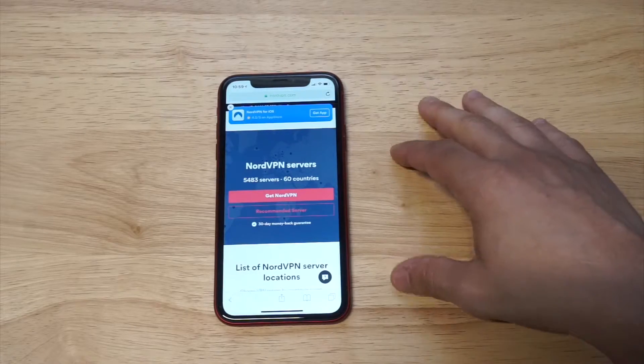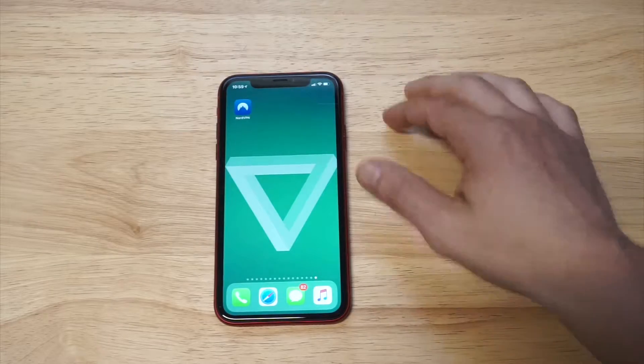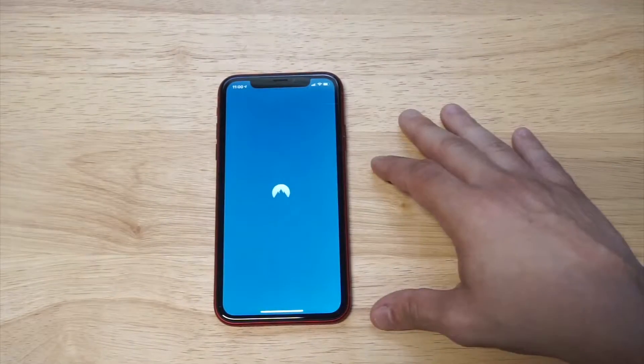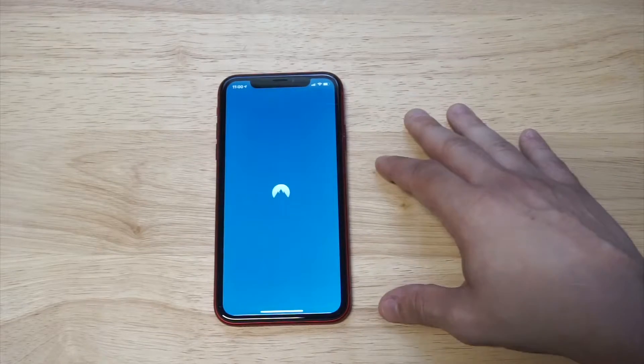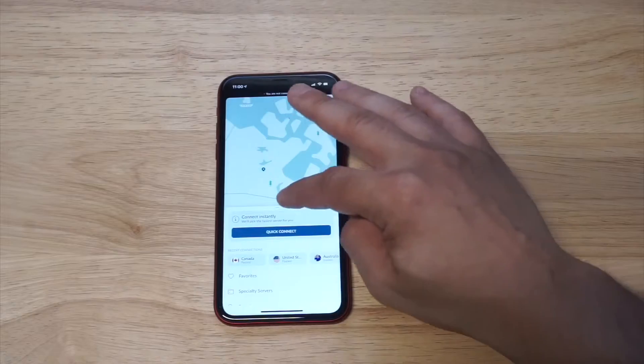The other reason I really like Nord is because they've got one of the best user-friendly apps out there. They've got a really cool built-in map feature that's really won me over, and it's one of the reasons I've been using them for so long.